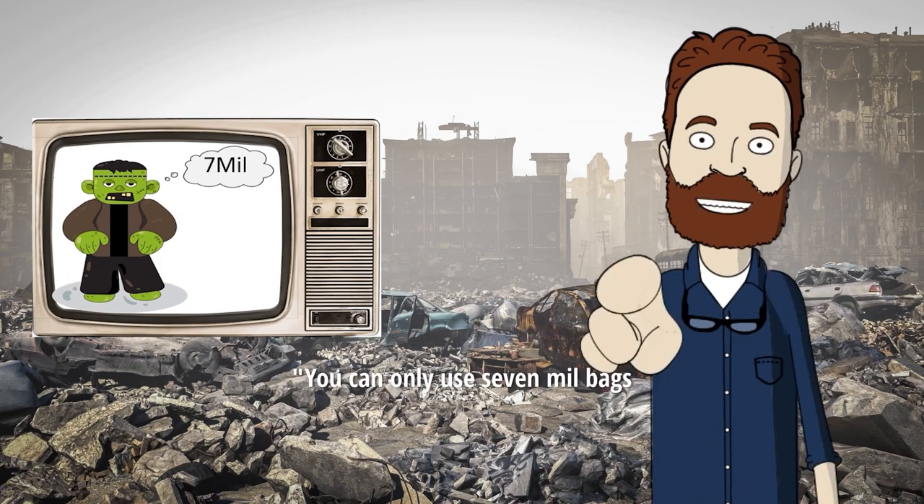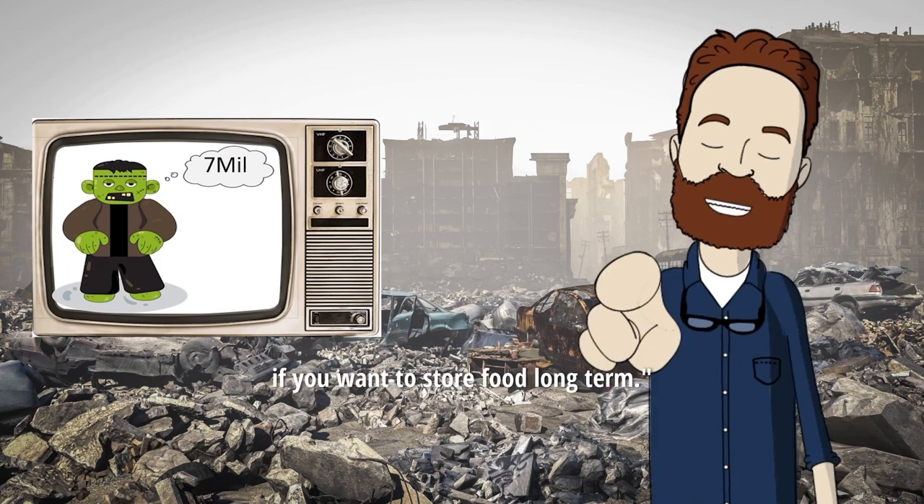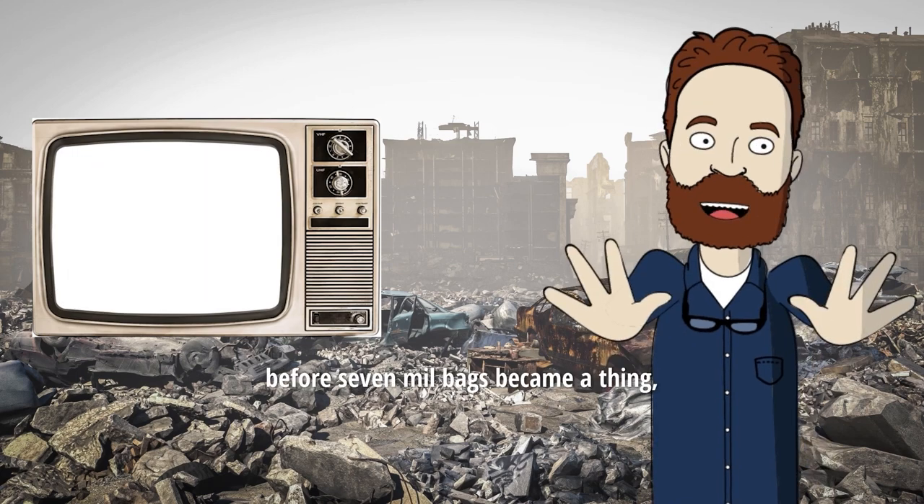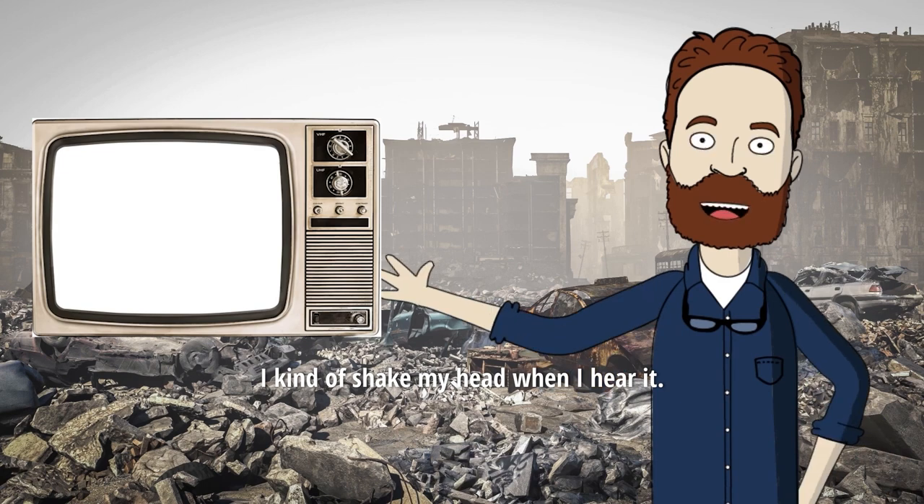and heard something along the lines of: you can only use 7ml bags if you want to store food long term. As someone who started his business before 7ml bags became a thing, I kind of shake my head when I hear it.